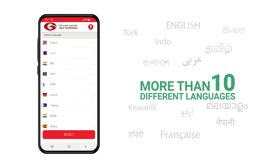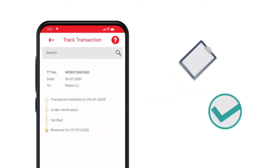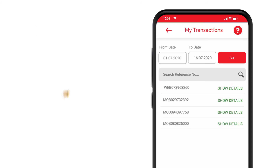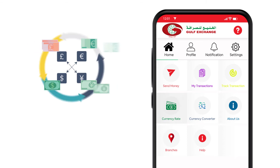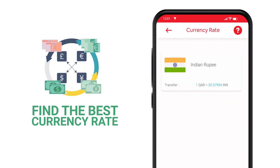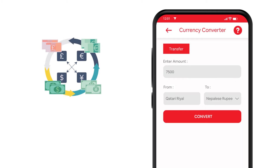Gulf Exchange App is available in more than 10 different languages. You can send money instantly and track your transactions. You can check your previous transaction details in just one click. By using the additional features of the app, you can find the best currency rates provided in Qatar and use our currency calculator to find out how much you want to transfer.